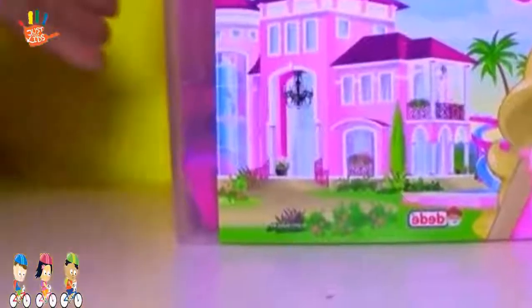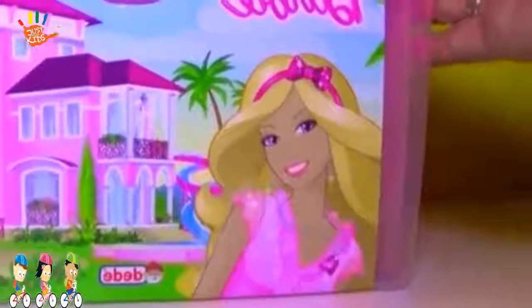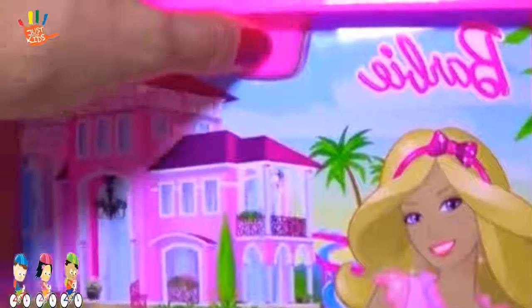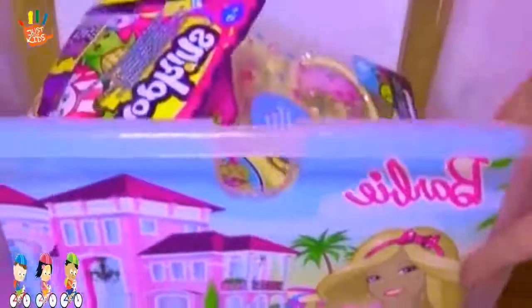Hello, everybody. Are you ready for play toys? It looks like a Barbie dream house. Barbie mentioned I can be. But really, it's all full with surprise goodies.